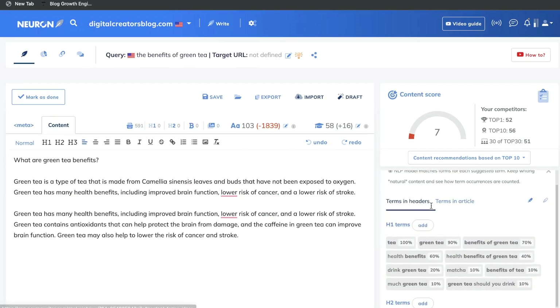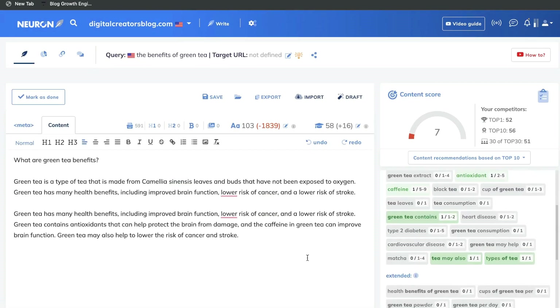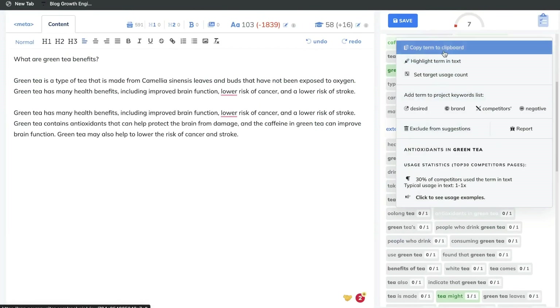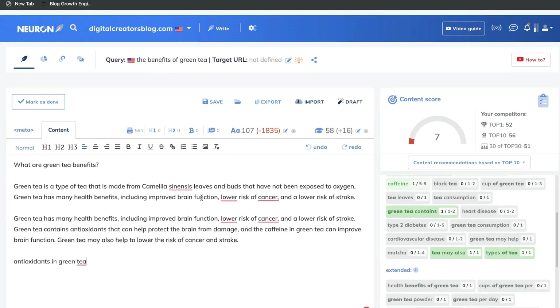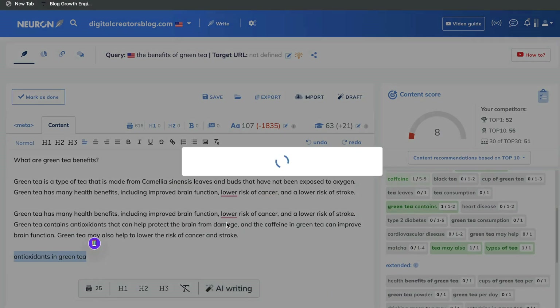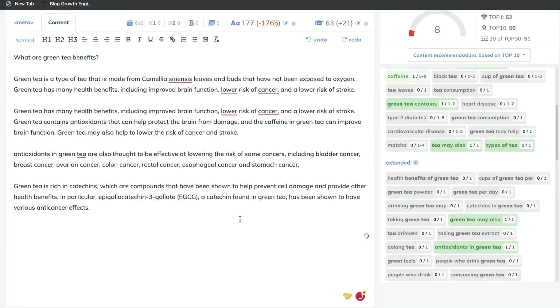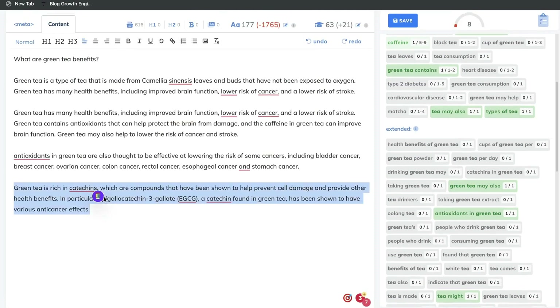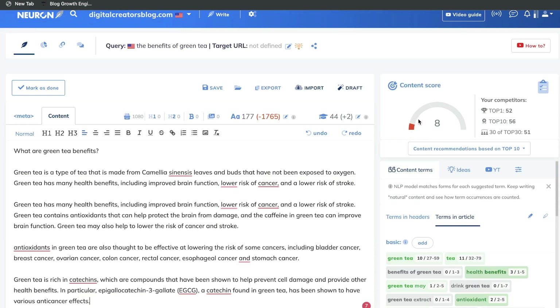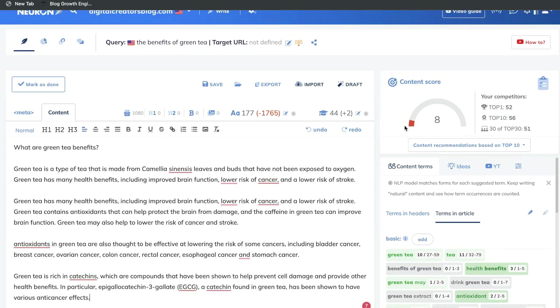Another way to use the AI is to head over to content terms, go to terms in articles, and find a term you can expand upon. Copy this term to your clipboard, paste it onto your content optimization editor, highlight that text, go ahead and click on AI writing, and click expand. You'll get a lot of content about antioxidants and the benefits of green tea. If you want, you can use that text or generate a different output. As you can see, the content score is improving, though you have a lot more work to be done to get this to an 80 plus. This gives you a nice indicator that you're optimizing your content.